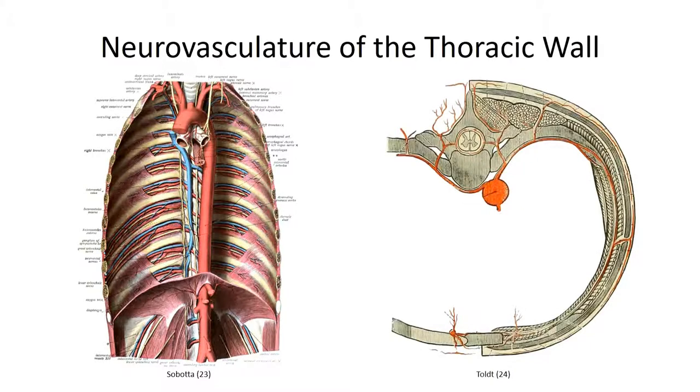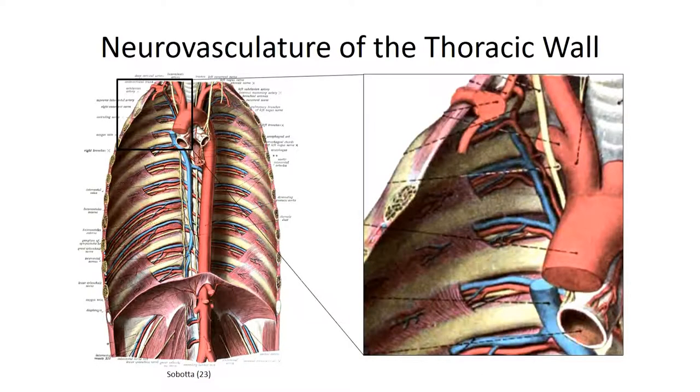Looking specifically at the arterial supply, each pair of arteries branches from the posterolateral aspect of the aorta, wrapping bilaterally around thoracic vertebral bodies to reach the intercostal spaces. As the aorta is directed to the left of the midline, the right intercostal arteries are longer in length. The highest branch off the aorta supplies the third intercostal space. An indirect branch from the third intercostal artery projects superiorly, anastomosing with a branch off the costal cervical trunk to supply the first and second intercostal spaces.